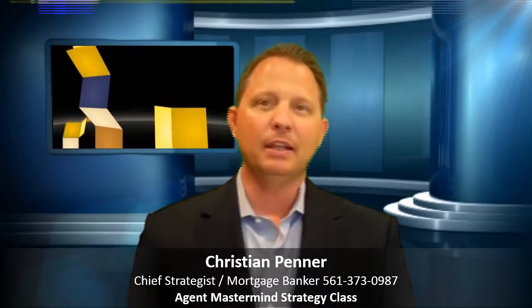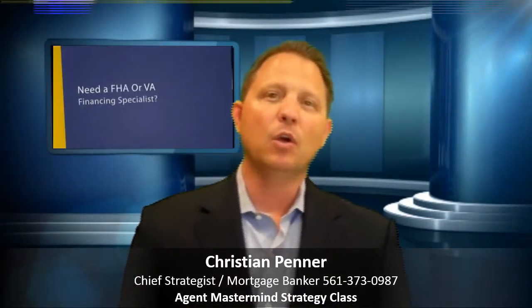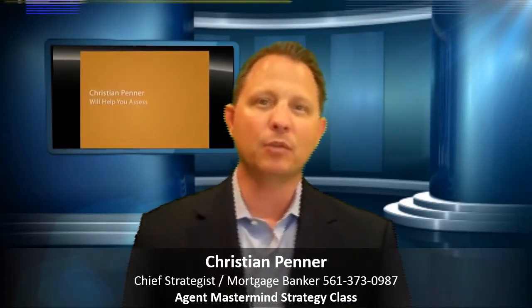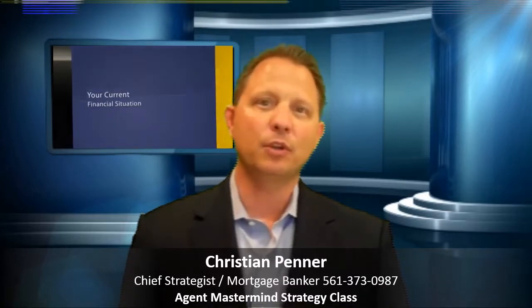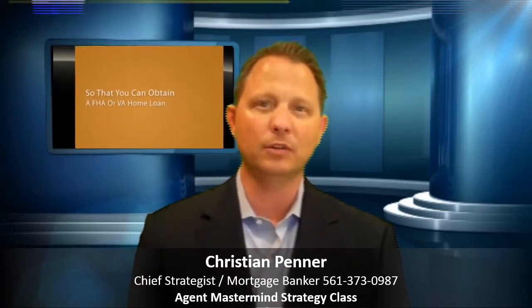If you come across any new buyers or sellers that need to get mortgage financing pre-approved, please give me a call or respond to this video. You can reach me directly at 561-373-0987, or you can look me up on the web at ChristianPenner.com. I hope you have a great day and I hope this strategy is successful for you in taking your business to the next level. Call me anytime to discuss any of these strategies or any new buyers or sellers. Thank you for your time and have a great day, bye bye.